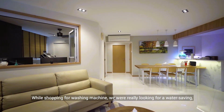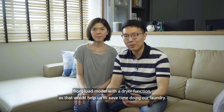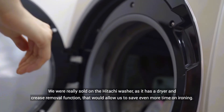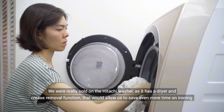While shopping for a washing machine, we're really looking for a water-saving front load model with a dryer function, as that will help us save time doing our laundry. We're really sold on the Hitachi washer as it has a dryer and crease removal function that will allow us to save even more time on ironing.